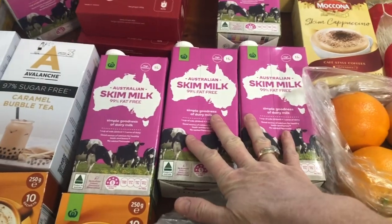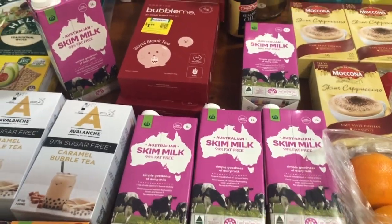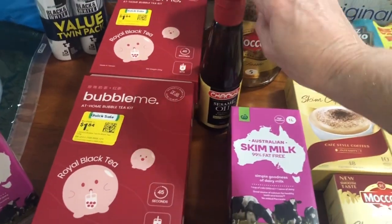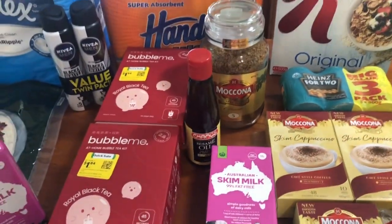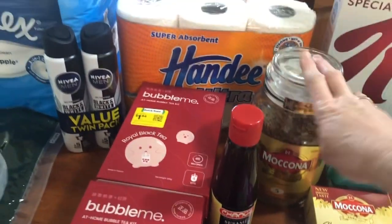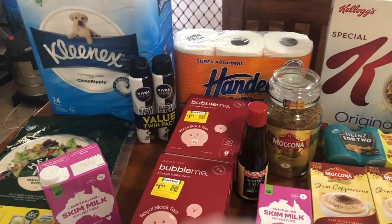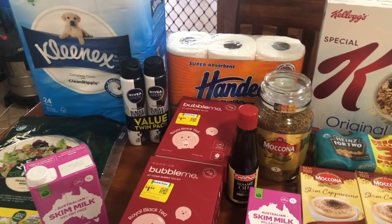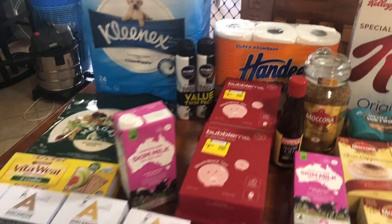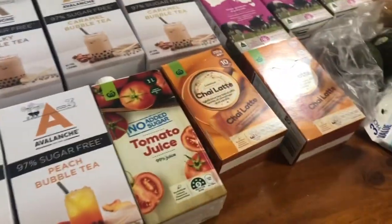I've got six skim milks, some more sesame oil — love that in stir-fries and fried rice. Big Mekina that was on special for about $18, some paper towels, a twin pack of men's deodorant, and a big pack of toilet roll. Down here I've also got some more chai lattes.